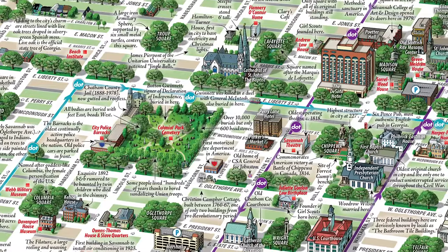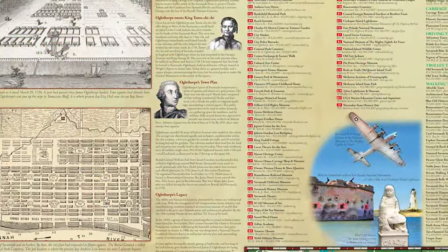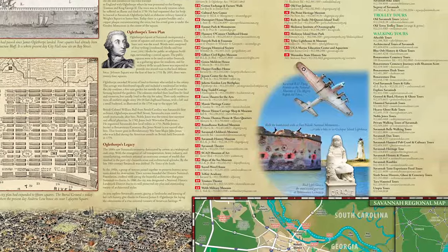On the back side of the map, the district's famous 22 squares are highlighted, along with parks and burial grounds. There are also top-ranked museums and the best guided tours listed.